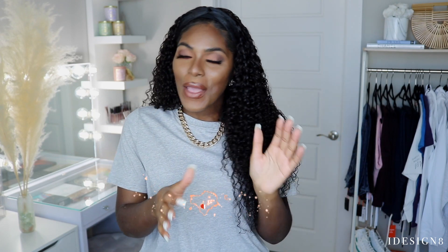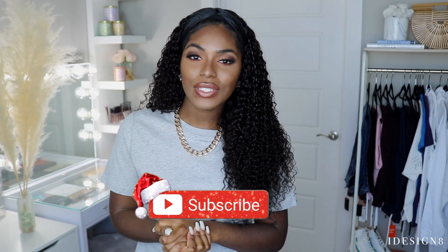If you are interested in any of the items in this try-on haul, everything will be listed down below in the description box — clothing links as well as my sizes. Before we get into the video, if you are new here, hey girl! I do videos on beauty, fashion, and lifestyle, so if you like my vibe make sure you click the subscribe button and the notification bell. Also follow me at idesign8 on Instagram for fashion posts and life updates.